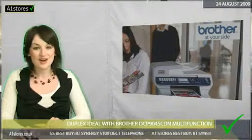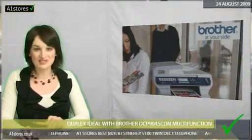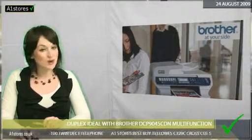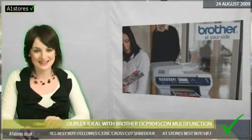Furthermore, the Brother model has a large automatic document feeder which can take up to 50 pages at a time. The ADF also has an extra slot in its lid from which scanned pages appear during the process of duplex scanning.